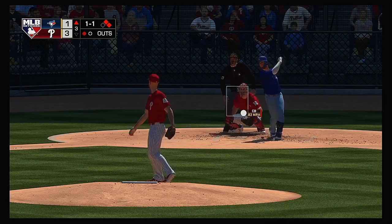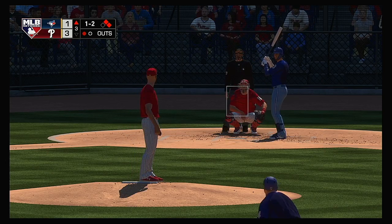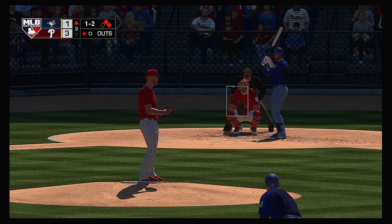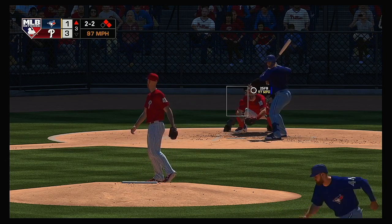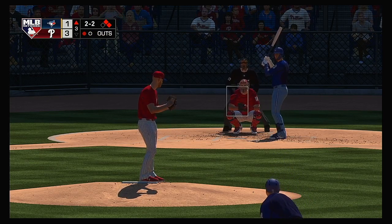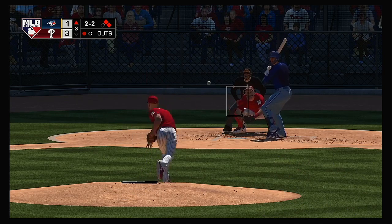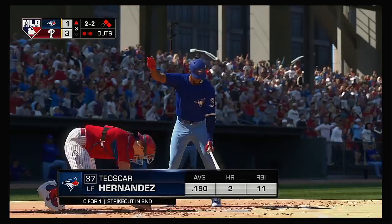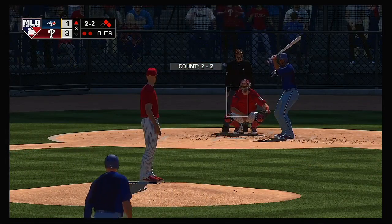Standing in now, Lourdes Gurriel. One and two as that one's fouled off. A ball and two strikes from Zach Wheeler — it looked like he tried to get him to chase on that pitch. One and two — I think now he has to challenge him a little bit. He doesn't want to get into a worse situation with the cleanup guy up next. And he swings and misses — Wheeler's fifth strikeout already. Two gone in the inning.